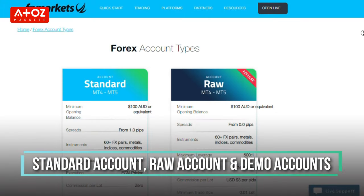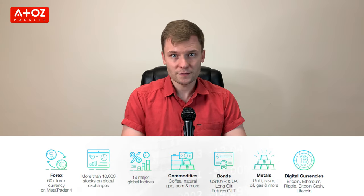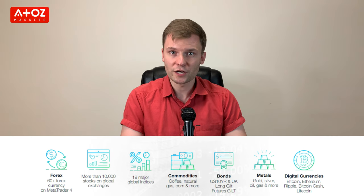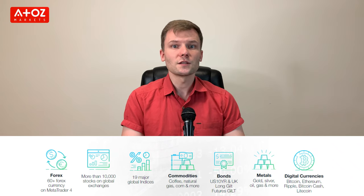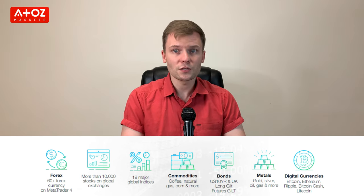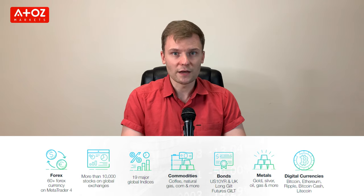The available account types at FP Markets are Standard Account, Raw Account, and Demo Account. FP Markets offers 60 forex pairs, including major, minor, and exotic currency pairs. For trading shares, you get access to over 10,000 CFD shares from all over the world — meaning you trade on CFDs, or Contracts for Differences, not owning the shares directly. You can also trade gold, silver, bonds, commodities, indexes, and crypto CFDs.